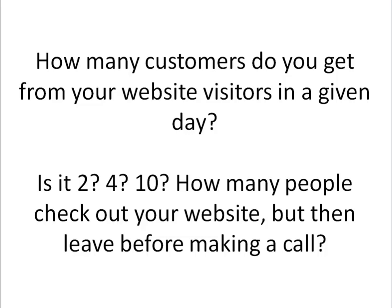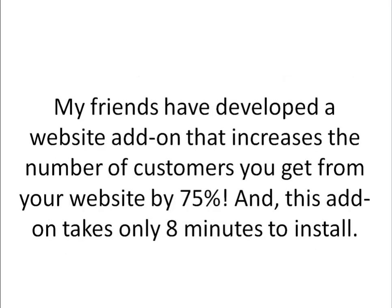Do you know this number? Is it 2? Is it 4? Is it 10? How many people check your website but then leave before making a call, before contacting you at all? Do you know these numbers for your website and your internet presence? If you don't — if you're realizing now that you could use some more accountability in this department — my friends have developed a website add-on that increases the number of customers you get from your website by 75%, and that add-on takes only 8 minutes to install.